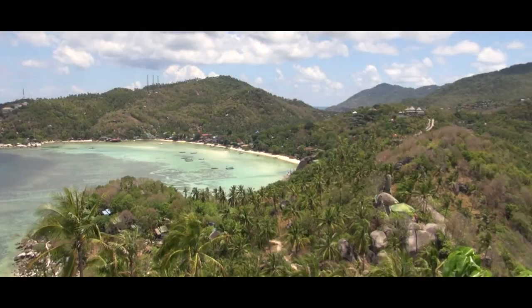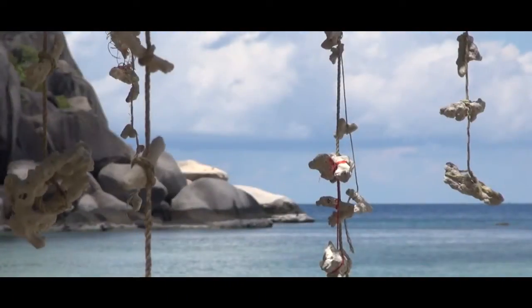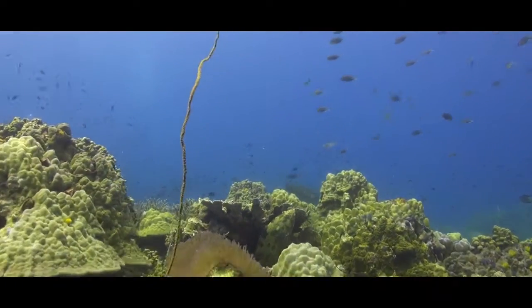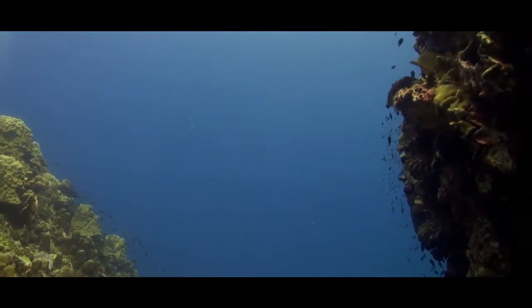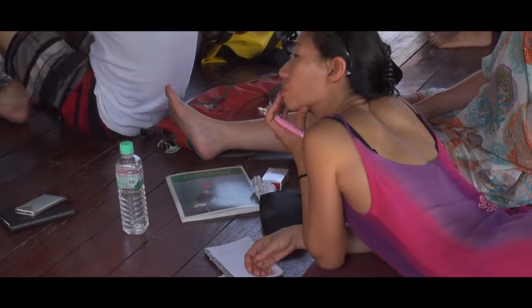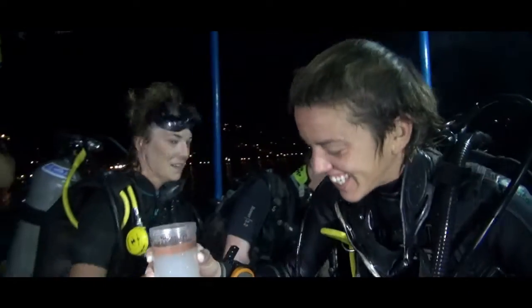Coral reef scientists are not the most optimistic people — coral reefs all over the world are really being destroyed at an alarming rate. Coral reefs are the planet's most threatened ecosystems. However, I am actually a little bit optimistic about our island. Koh Tao is small enough that we can actually make a difference, but it's also very important — it has some of the most diverse and abundant coral reefs in all of the Gulf of Thailand. What really sets Koh Tao apart is the community, businesses, and government on the island, with a small but very effective and enthusiastic group of people working hard to make a difference.